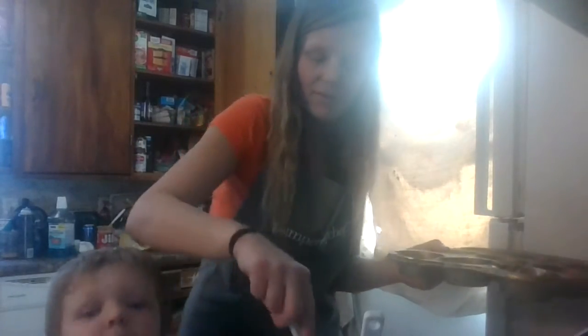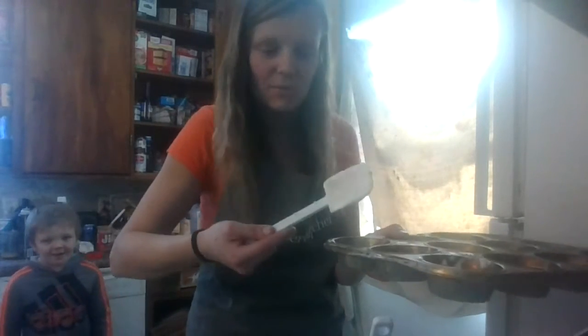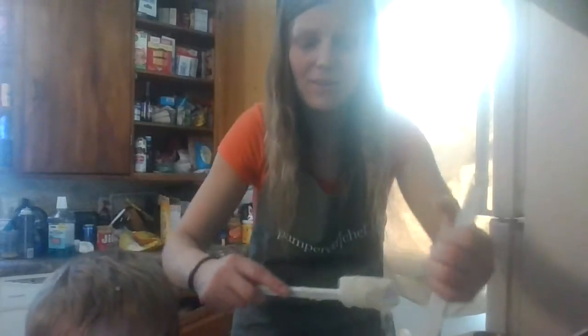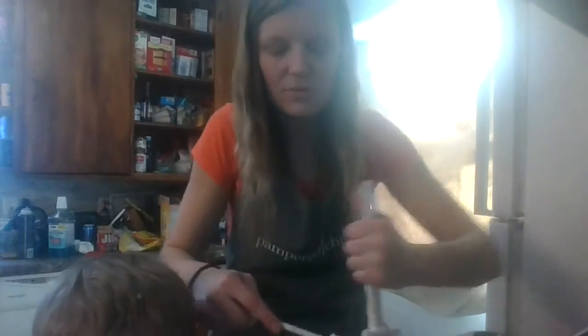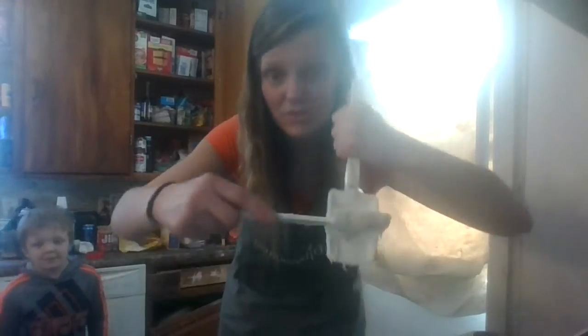I actually earned pretty much all of them — I think I got one of them half off as a host, the rest were free throughout my hosting experience, and one of them came with the starter kit. I'm actually scraping the batter off of one bowl so that I can get it all into the muffin tin.